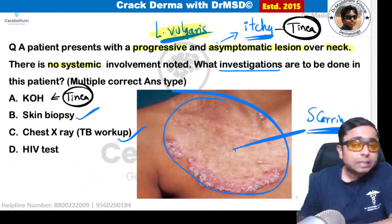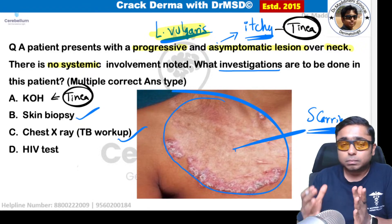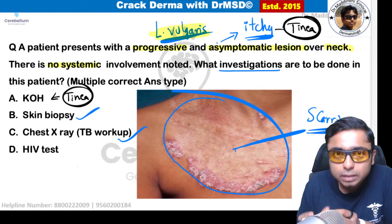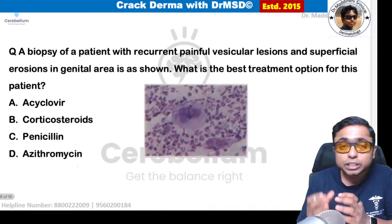Some students mentioned that a Kaposi sarcoma-like image was given in the exam. Please forward that image so a conclusion can be reached about the correct answer.